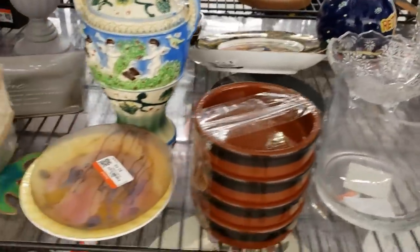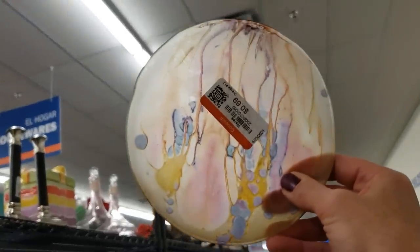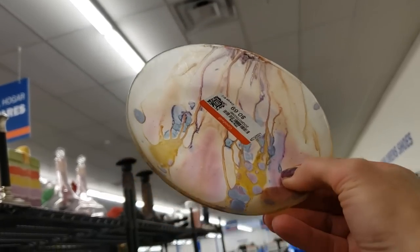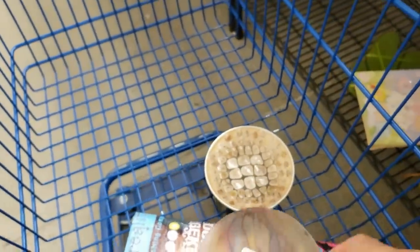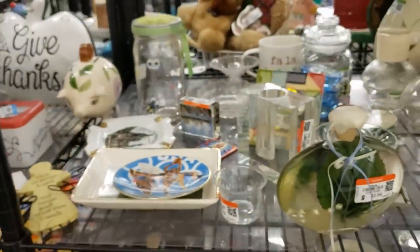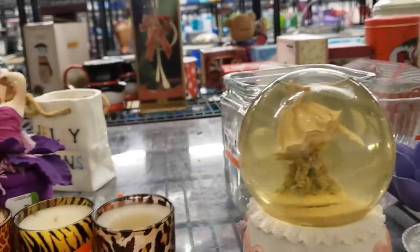Oh, look — this dish is by an artist called Reuven. He paints his pieces and then fires them so the colors melt into each other, creating a sort of watercolor effect. I love the purples, pinks, and yellows in this piece, and it's only 69 cents. Let's get it in the cart. I wonder if there's any other plates that match this — maybe a set of four. I'm not seeing any others, but they could be over in the serveware section.